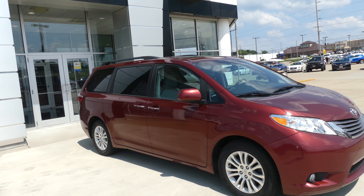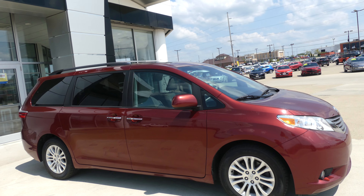Hello and welcome back to your Blur Buick GMC online showroom. Today we're going to have a quick look at this 2017 Toyota Sienna.